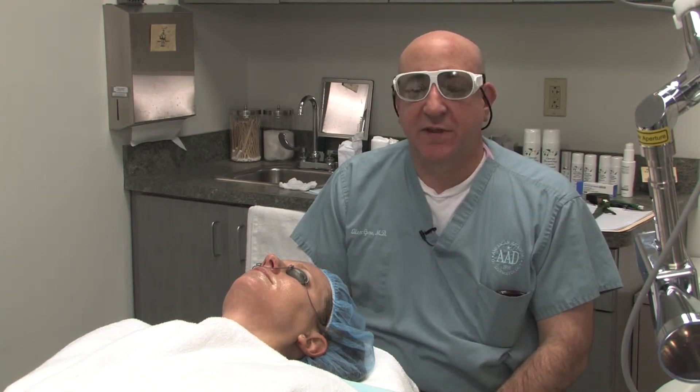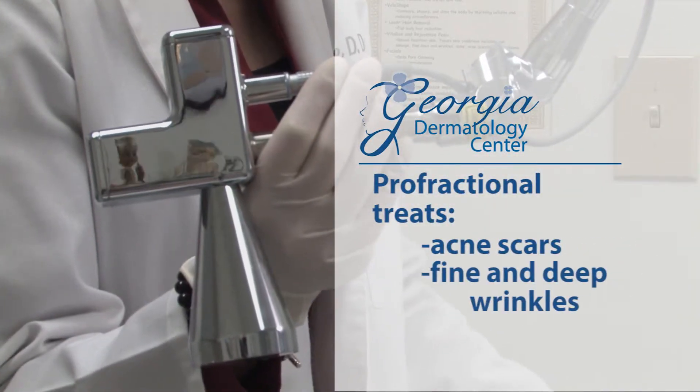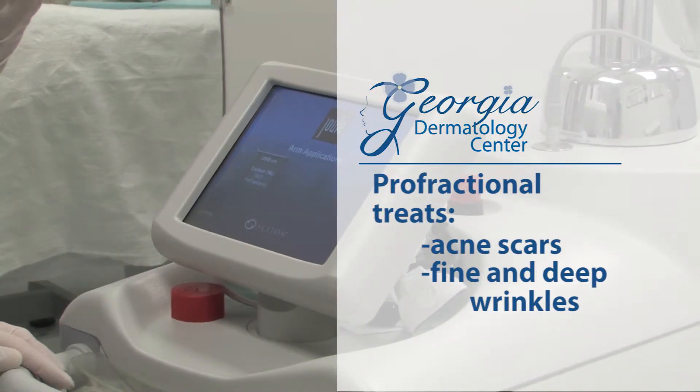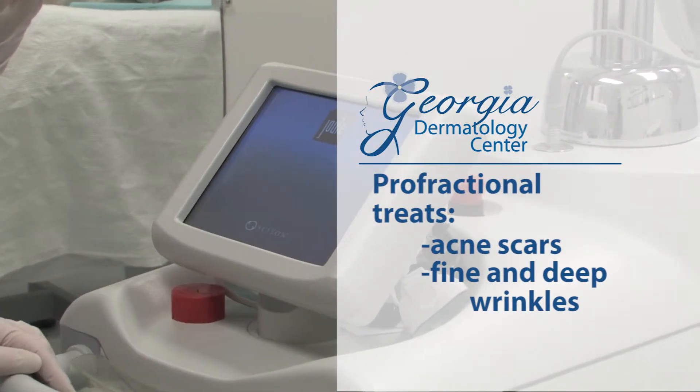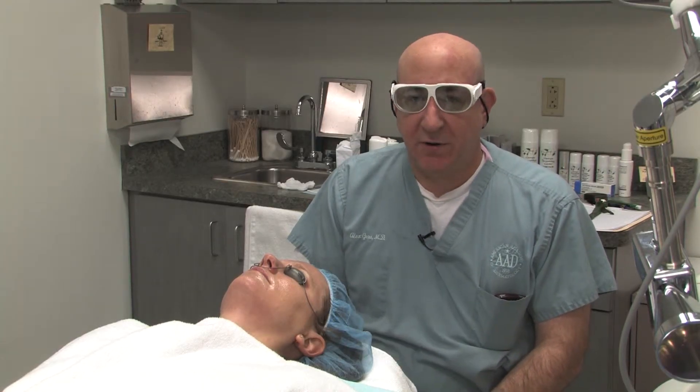This is a treatment that we use for treating acne scars and fine and deep wrinkles. It's an excellent way to go ahead and tighten the skin and give it a young, refreshed appearance. The other treatment that we can do with this laser is something called a micro laser peel.